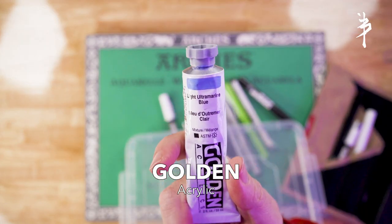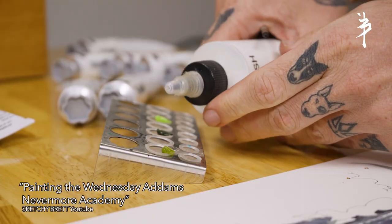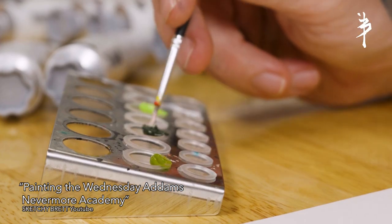Now if there's a color that I don't have in fluid acrylics, all I do is take one of these golden acrylic tubes and apply a golden airbrush medium. That pretty much creates a fluid acrylic. And that is everything I use to create the artwork.